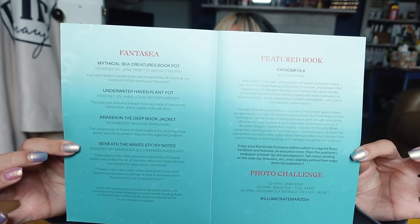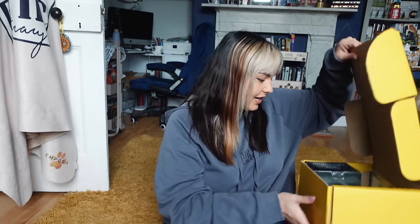Our penultimate box is the March Illumicrate — thank you to Illumicrate for sending this one my way. The theme for April is magic versus science. Getting into this box, the first item is a plant pot that says 'Underwater Haven' on it. Some of my plants didn't survive winter, so I'm happy to have a new one. This would look amazing in this room with the colors — I love it.